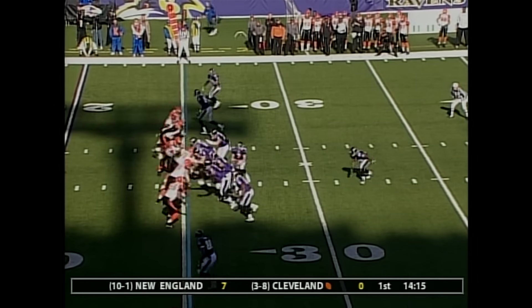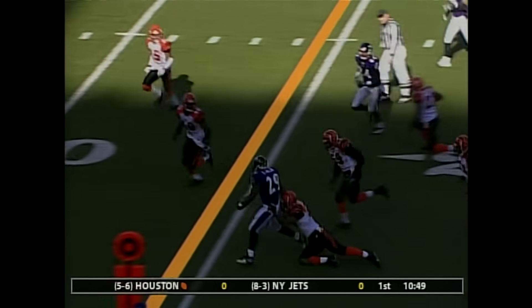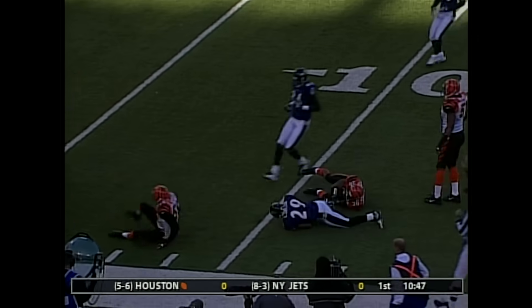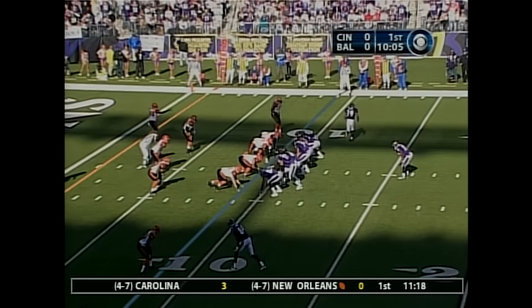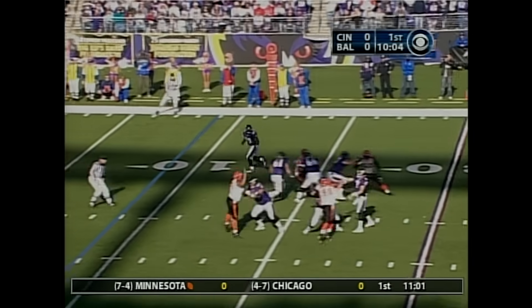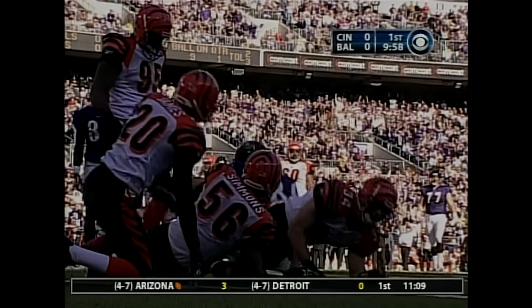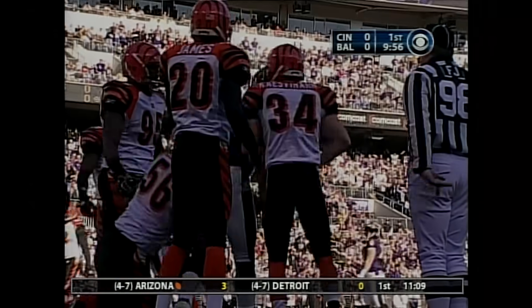A first and ten at the Cincinnati 25. Handoff to Chester Taylor, bouncing off one tackle, Taylor cutting to the outside. This is a third and eight from the nine yard line, no score, at about the ten minute mark of the first. Boller throws, caught by Heap, and Heap tackled down just short of the one by Case Mahon. On to the field.